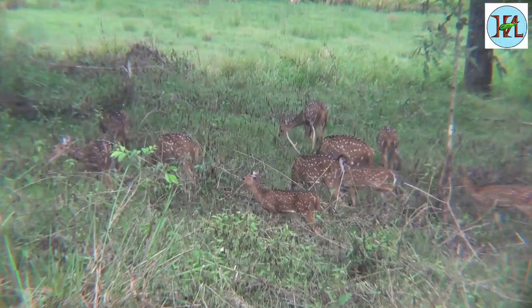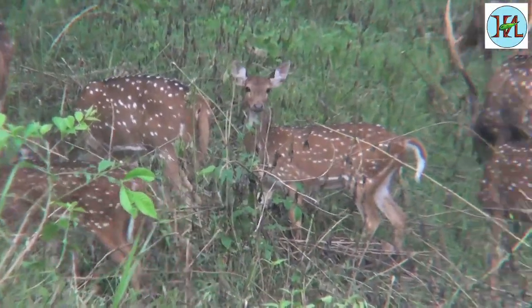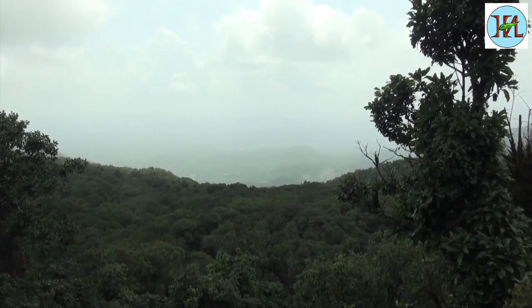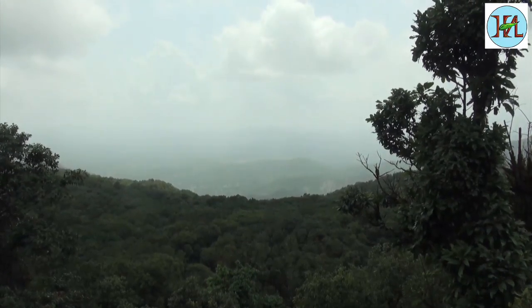Amongst the most beautiful national parks of South India is Bandipur. Located in Karnataka, this forest is predominantly of a tropical deciduous type.